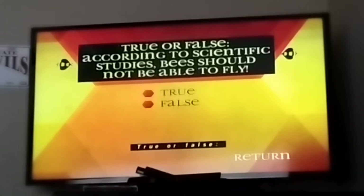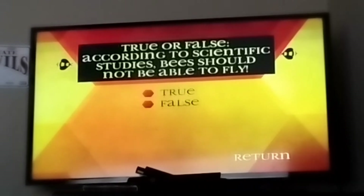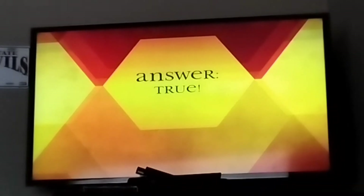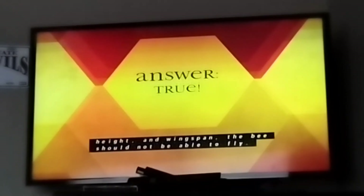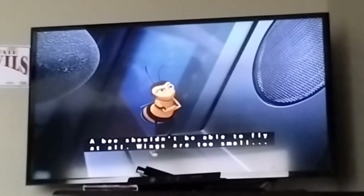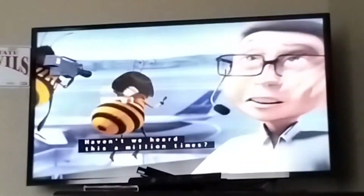True or false: according to scientific studies, bees should not be able to fly. True — the evaluation proves that according to their weight, height, and wingspan, the bees should not be able to fly. Technically, a bee shouldn't be able to fly at all — the wings are too small and the bodies are too big.